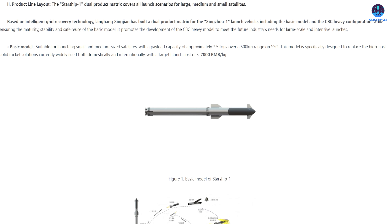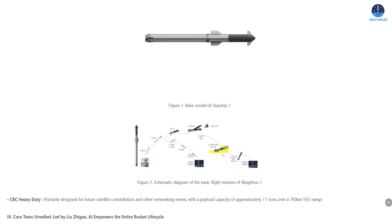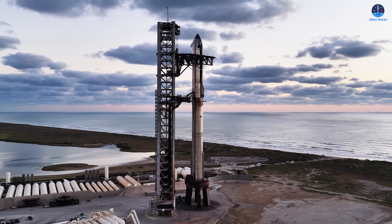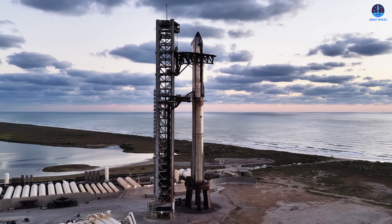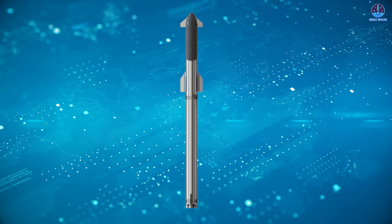The rocket follows a two-stage configuration with the first stage clearly modeled after SpaceX's Super Heavy booster. Because the available image is presented in a horizontal orientation, it's not possible to accurately count the number of engines at the base. The upper stage continues this pattern, closely resembling Starship itself, featuring a smooth bullet-like shape along with both forward and aft aerodynamic flaps.